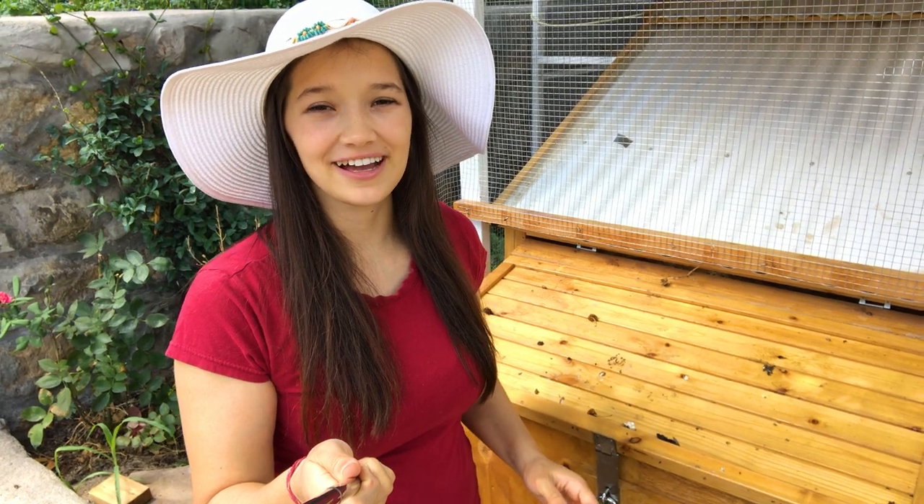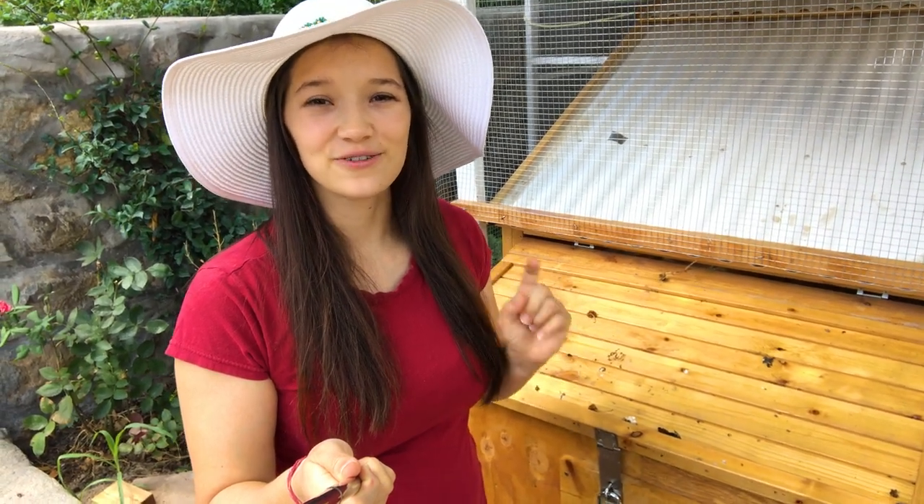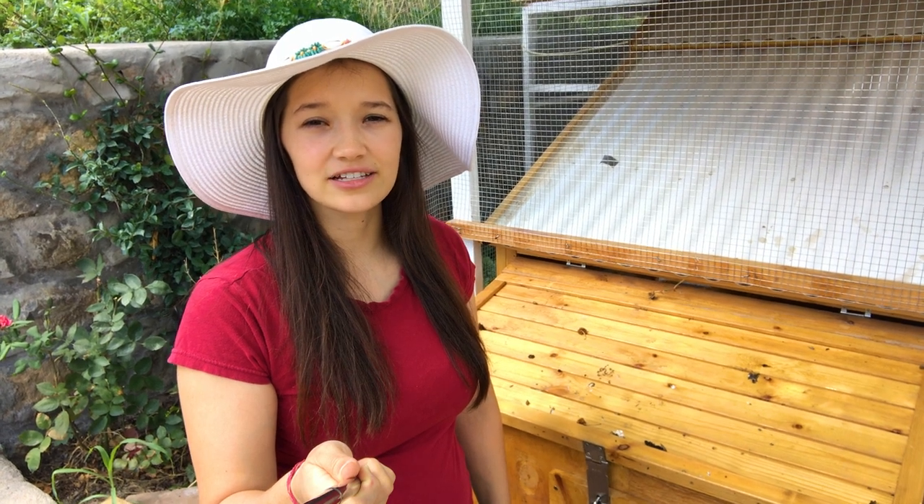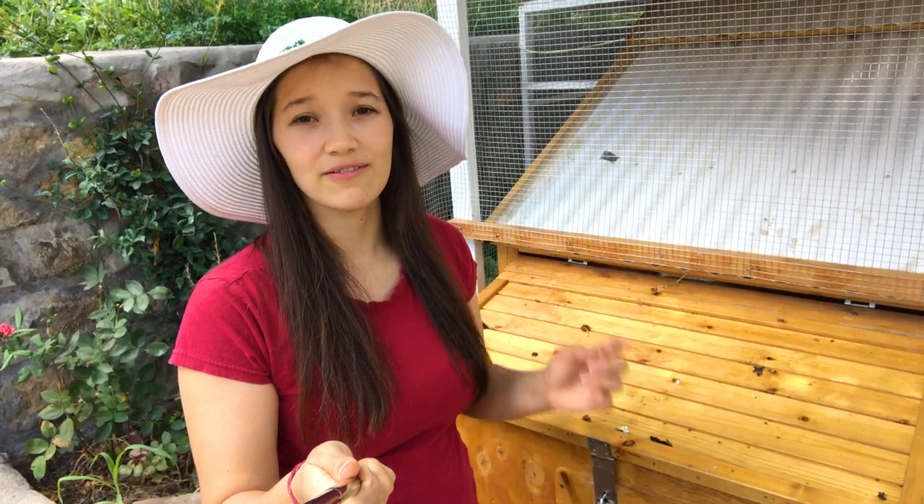Today is a very exciting day for my family because our chicken laid its first egg. We got these chickens in March — March 10th, and they were born on March 9th. Now our chickens are four months and two weeks old and we already have one egg.